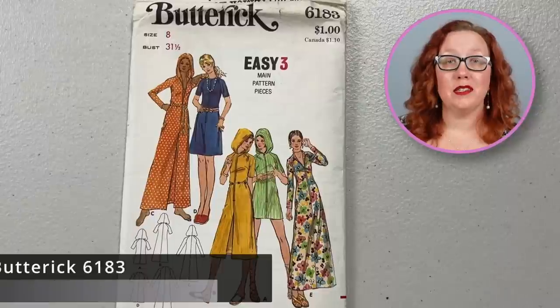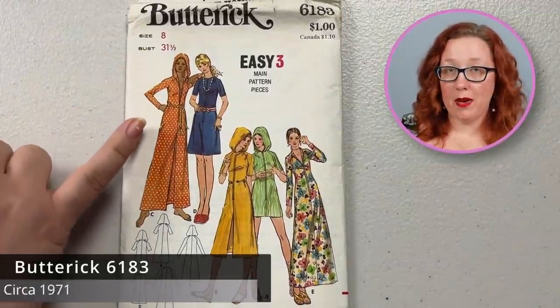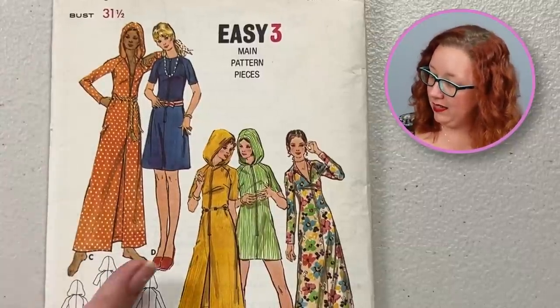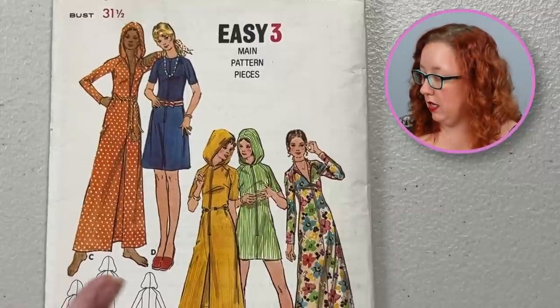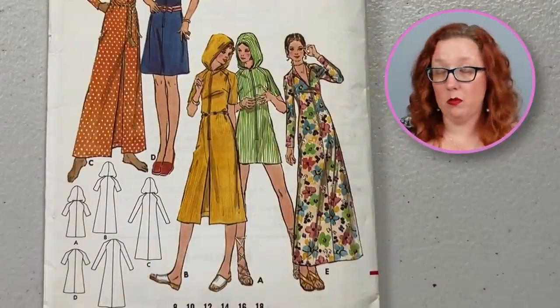But we aren't done with the crazy hooded patterns yet, my friends. Butterick 6183 in a bust 31 and a half — this is another cover-up pattern, it's going to be a zip front. That glorious hooded beach cover-up shenanigans. I do really enjoy it overall. There is also a version without the hood, but you know, if you've got a good hooded pattern from the 70s, you should absolutely use the hood.